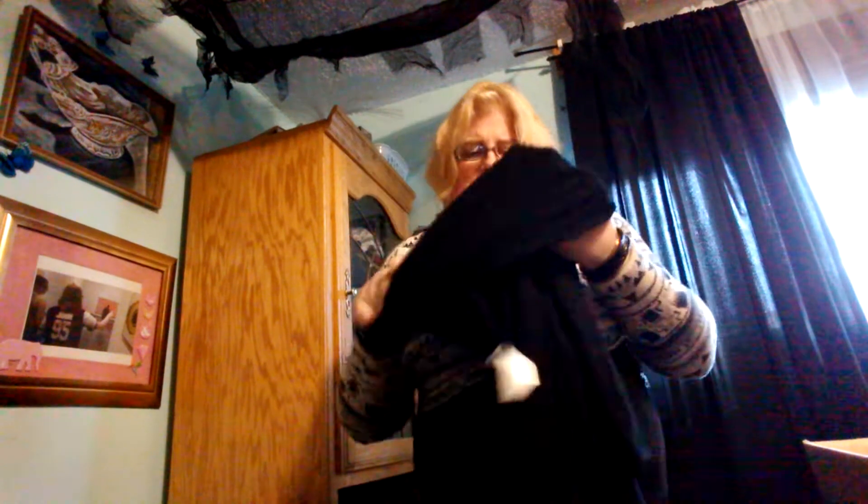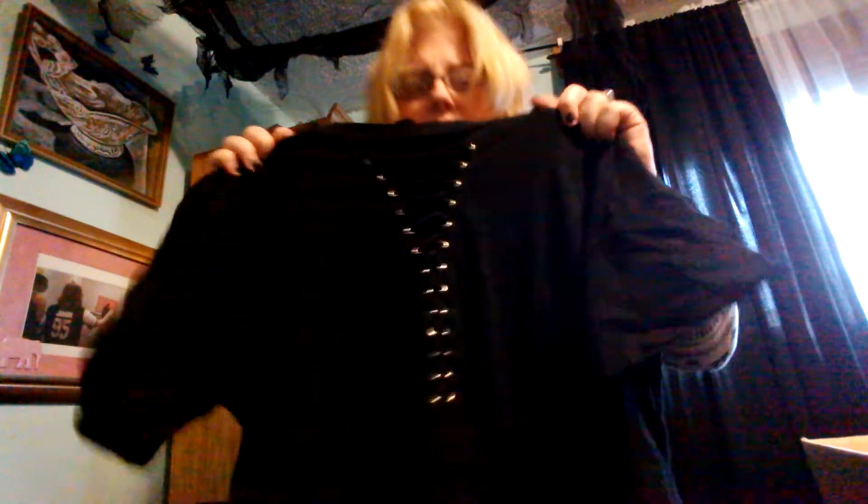I guess you'd call this a turtleneck dress. Another corset-up shirt — so cute, great for the summer. And I got a scarf that's gothish.